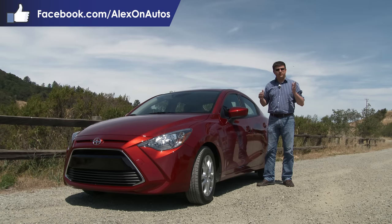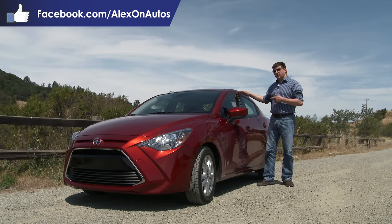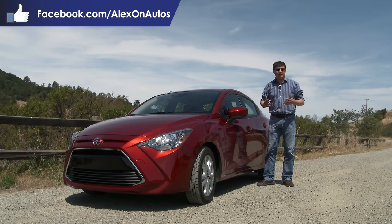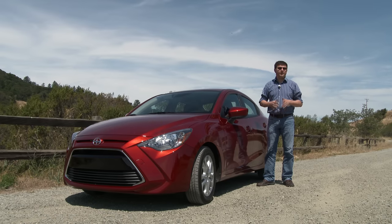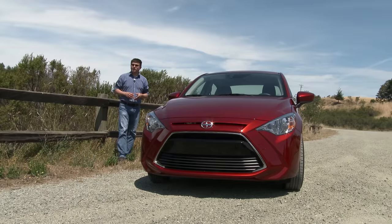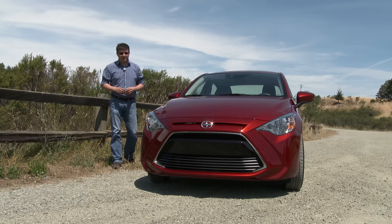That vehicle was co-developed between Toyota and Subaru with Subaru taking the lead in a large portion of the design. This vehicle is based off of the Mazda 2, again with Mazda taking the majority of the lead on the design. They then tweaked a few things for the North American market and are selling it here as a Scion. Toyota has been working at making their designs a little bit more dramatic and some might say a little bit more polarizing lately.